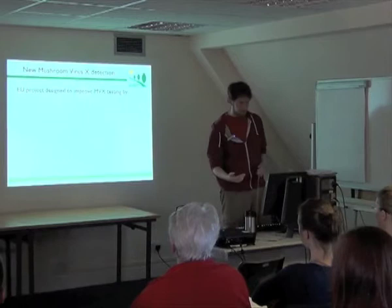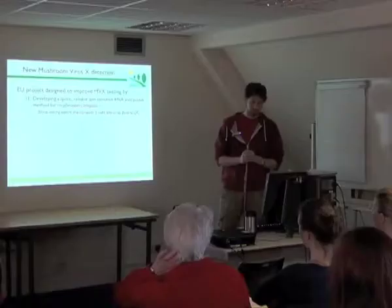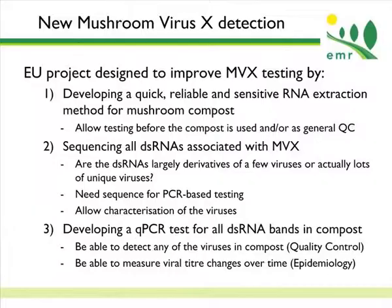In 2012, we started a project funded by the EU to improve the testing of Mushroom Virus X. My task was to develop an extraction method from mushroom compost so that we could predict whether or not the mushrooms would have viral problems. We also sequenced the double-stranded RNAs associated with Mushroom Virus X so that we'd be able to start measuring and characterizing the individual viruses, understanding the biology behind them rather than just looking at double-stranded RNAs on an electrophoretic gel. We then used these first two tasks to produce a quantitative PCR test to measure the levels of each of the different viruses from compost — and we can also do it in mushrooms.